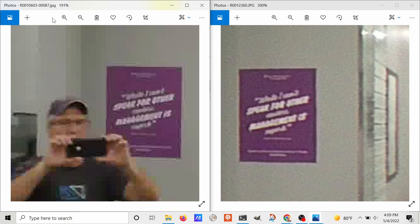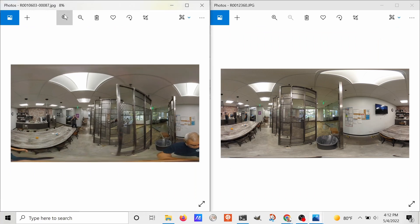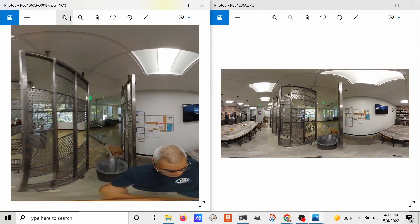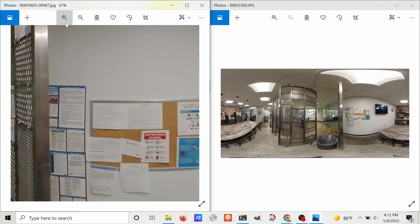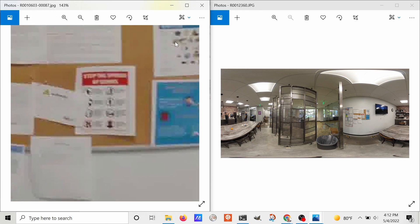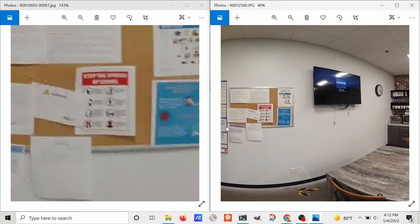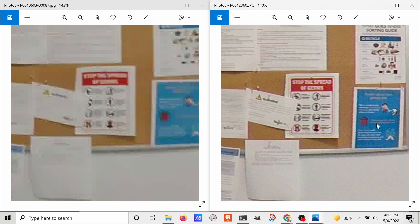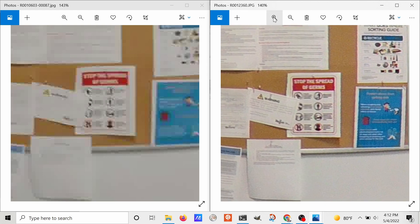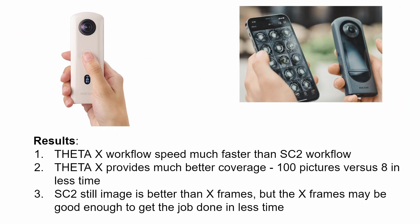Remember the whole purpose of this workflow is for the Theta X video to see what is there and what's not there — what needs to be improved. Looking at another angle, there's some additional signage behind a partition. Zooming in on the 87th frame of the Ricoh Theta X at two frames per second, it's clear you're getting better resolution with the SC2. The question is whether the Theta X is good enough to meet your business objectives.